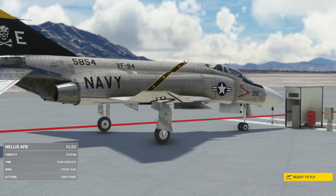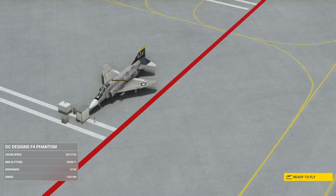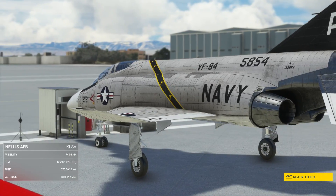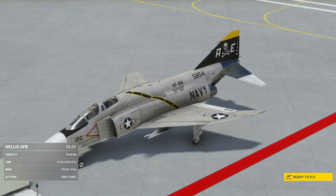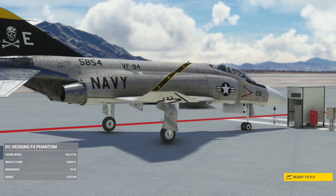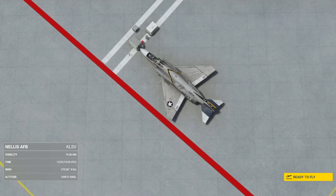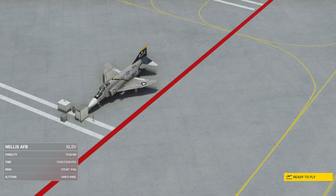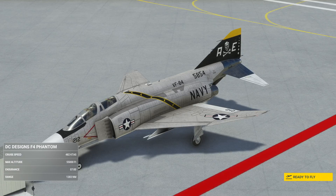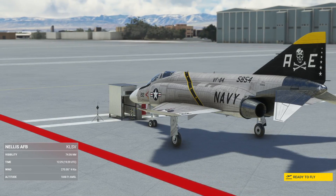We'll look at the F4E stats, as it's the more modern variant. The aircraft is 63 feet long — 19 meters — with a wingspan of 38 feet, which is 11 meters. It has an empty weight of 30,000 lbs, gross weight of 41,000 lbs, max takeoff of 61,000 lbs, though it can only land at 36,000. Powered by two General Electric J79-GE-17A afterburning turbojets — the British models had Speys. It can reach 1,280 knots, Mach 2.23, with a combat range of about 370 nautical miles and a ferry range of 1,400. Climb rate is 41,300 feet per minute — 210 meters per second. That's pretty insane. Lift-to-drag ratio of 8.5, thrust-to-weight ratio of 0.86.